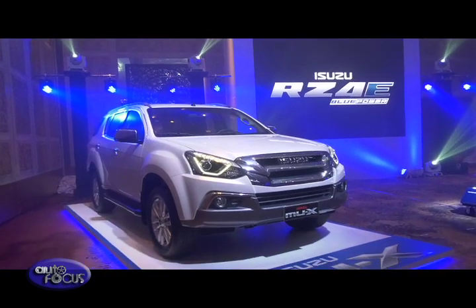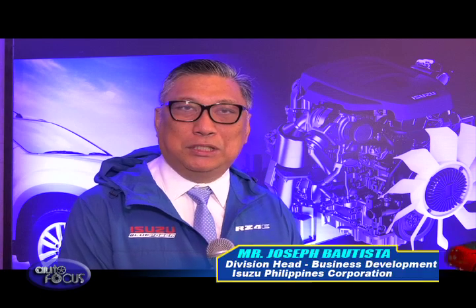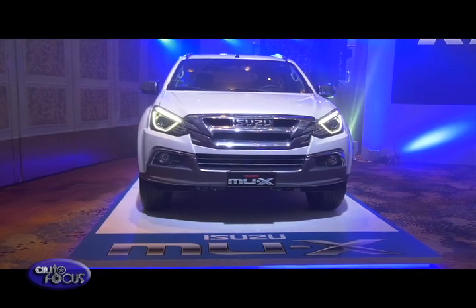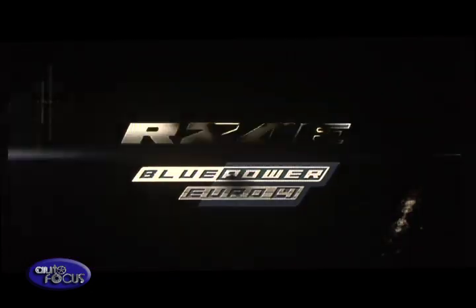Check out the vehicles, check out the pictures, and book a test drive. We want you to experience the joy of driving the RZ4E and the joy of owning it because of the fuel efficiency you will be getting once you have this vehicle. Those were the highlights of the all-new RZ4E Blue Power Engine Launch, our special feature this week on Autofocus.